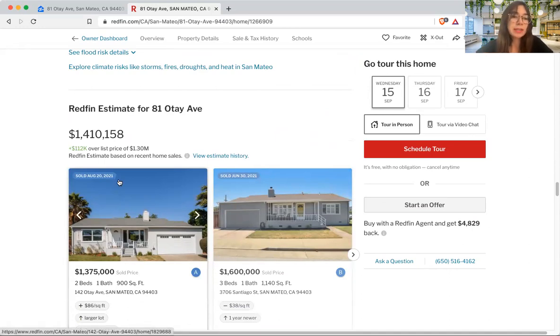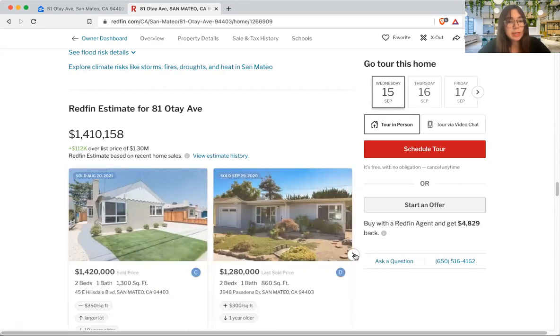As of today, September 15th, this sold last month. It likely went pending around July 20th, because people typically give a 30-day close — so from offer date to closing is about 30 days, putting the close around August 20th. Prices could have moved slightly between July and now, so maybe it's worth $1.4 million today — it just depends on the market. Here's another comp: one that's slightly larger, with one more bedroom, sold for $1.6 million, so we know our target is under $1.6. Another one — same bedroom/bath count but 300 more square feet — sold for $1.4 million.